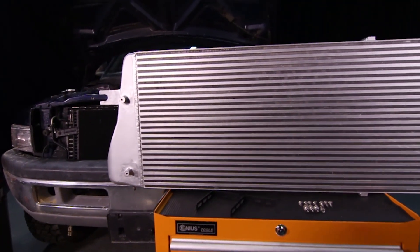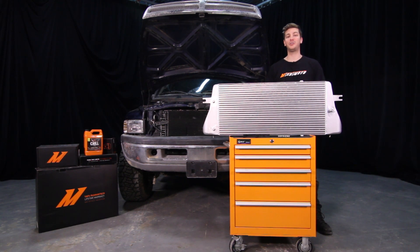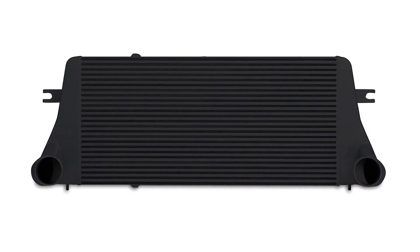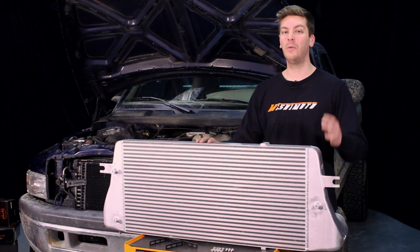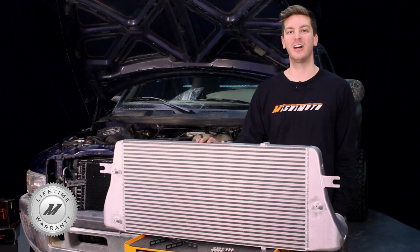Upgrading to the Mishimoto Performance Aluminum Intercooler will increase performance and longevity while reducing turbo stress. And because this intercooler is offered in sleek silver and stealth black, it will always look as good as it performs. And because we are fully confident that our intercooler will be what your truck needs to succeed, we've backed it with our Mishimoto lifetime warranty you know and trust.